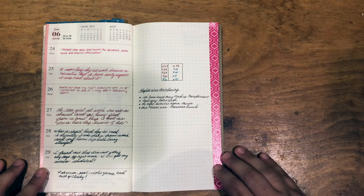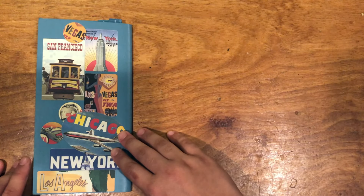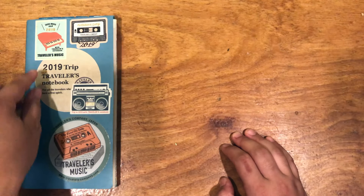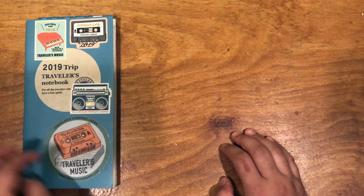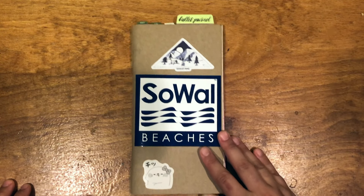I lost a lot of inspiration — the pages look a lot less fun, and my ink colors don't really have much variation. But that's what I did, and that's what worked. I'm not sure how I'm going to use the July through December insert; I guess we'll just see.